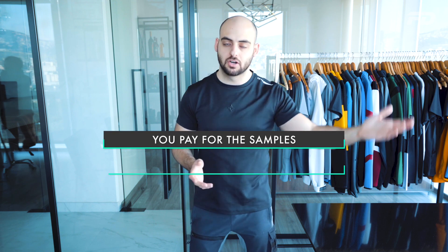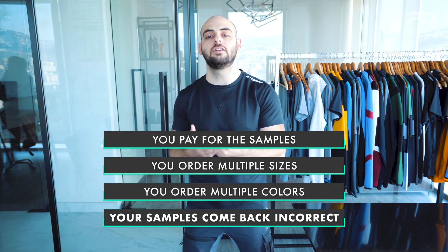A lot of people with limited fashion experience go into sampling without the right documentation to accurately convey their design to suppliers. You pay for 10 samples in multiple sizes and colors, and they come back incorrect because you didn't communicate the design properly — whether it's a tech pack that isn't fully thought out or just a sketch. Without enough information, the supplier can't accurately translate your digital idea into a physical product, and language barriers or eagerness to get the business can compound the problem.